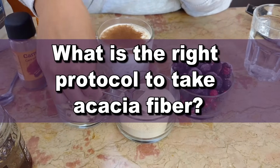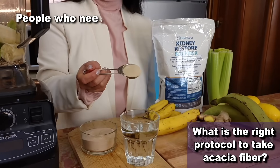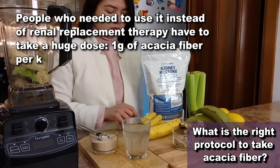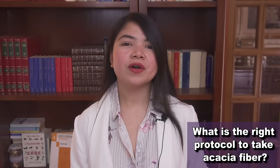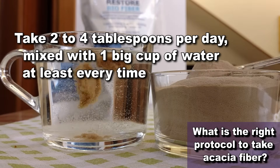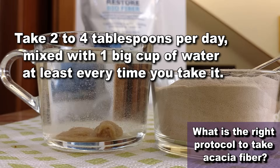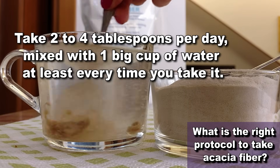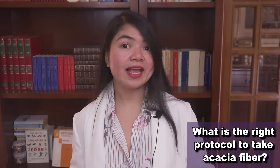So what is the right protocol to take acacia fiber? The way you take it is pretty straightforward. First, find the right dose for you. People who needed it instead of renal replacement therapy had to take 1 gram per kilogram of body weight per day. But if your goal is to protect your kidneys from toxins, you don't need that much. What I usually recommend is 2 to 4 tablespoons per day, mixed with at least 1 big cup of water each time. Take it before the main meals — for example, 1 tablespoon before breakfast, 2 tablespoons before lunch, and 1 tablespoon before dinner. But don't start with this dose if you have never taken any fiber supplement — start small and increase gradually. Drink lots of water and consult your doctor before making any change to your diet.